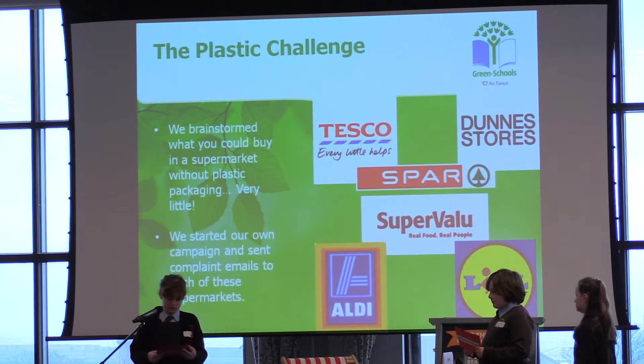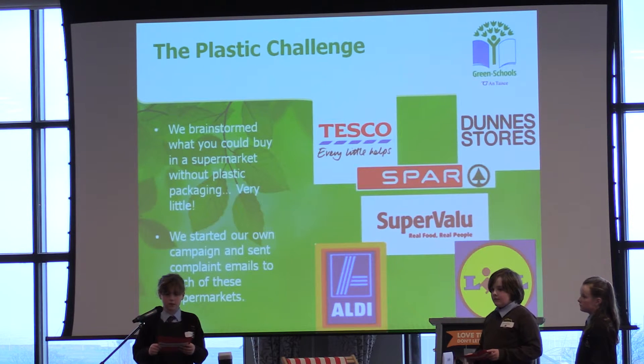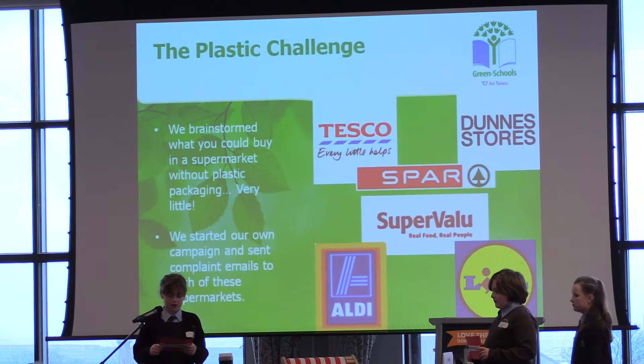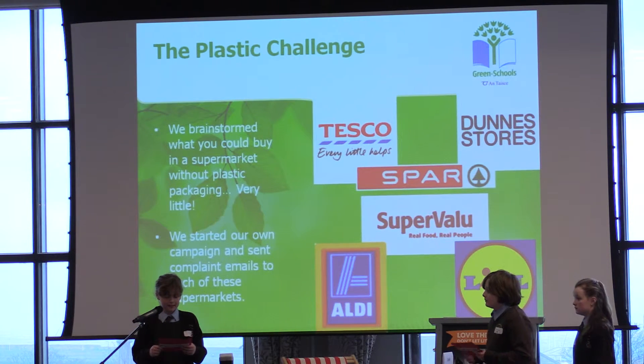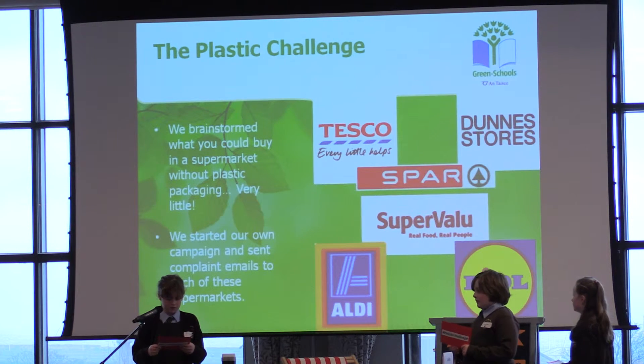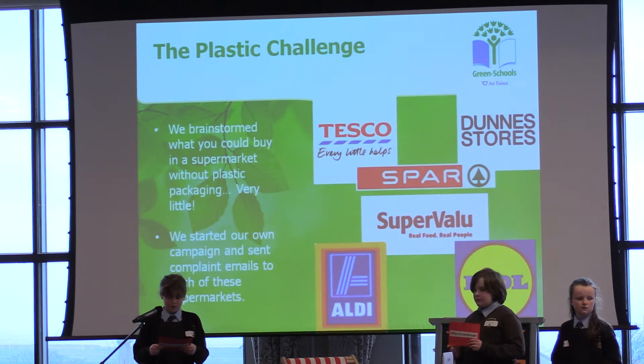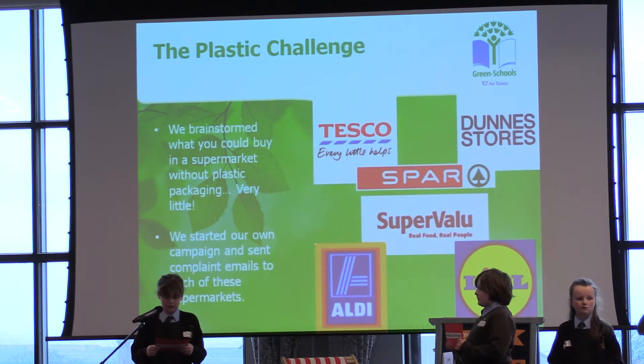The replies we received did not really inspire confidence. Dunnes Stores told us that they would pass on our comments internally. Tesco said that they would pass our comments on to the suppliers. Lidl said that they had taken our feedback on board for future use, and Aldi told us they were committed to working with their packaging partners to improve their packaging in order to minimize its impact on the environment. We were not really happy with any of these responses, as they stopped short of saying that they would actually remove plastic from their packaging.